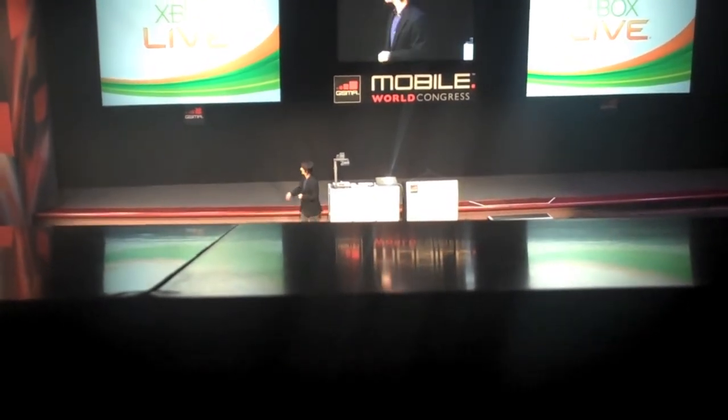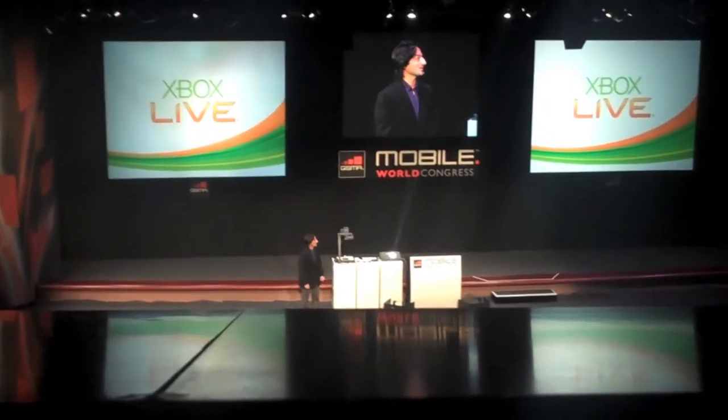And with that, I'm going to leave the stage. Let me introduce you to the Xbox Live Kinect Windows Phone companion. Let's run the video. Take a look.